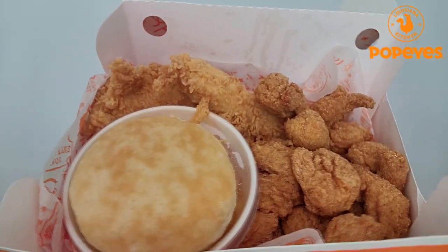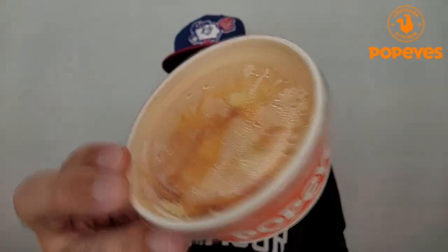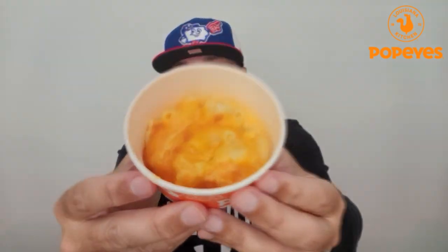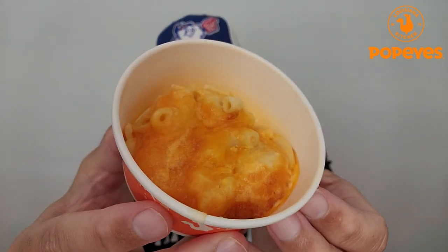And I counted — they gave me eight, which is what I think comes in the dinner, but they only charged me for the combo, the lunch combo. So instead of four shrimp, I got eight. I got the two tenders, and for only 39 cents extra, I upgraded my side to a small mac and cheese. It looks home style because it has that crust on the top right there.